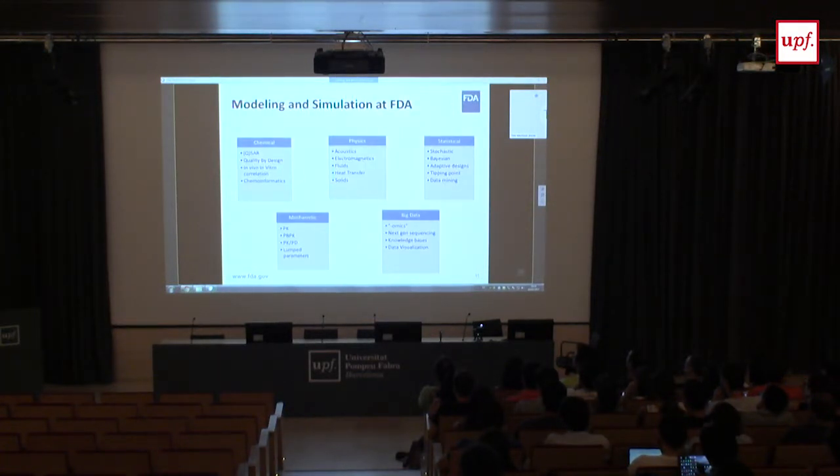Modeling and simulation at FDA breaks down into five buckets: chemical-based models, physics-based models, statistical-based models, mechanistic models, and big data — which we include because we think about leveraging data to develop data-driven models and using that knowledge to inform other models. This covers a large variety of modeling disciplines.